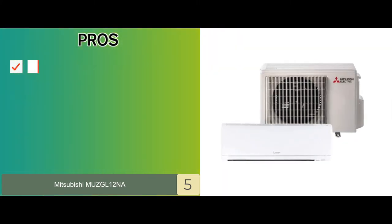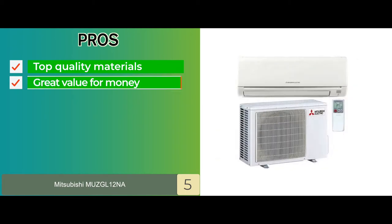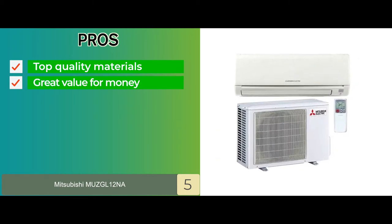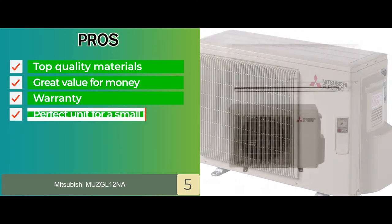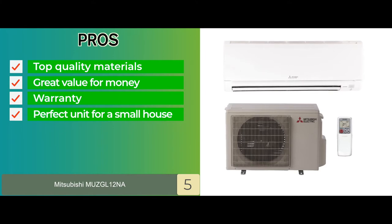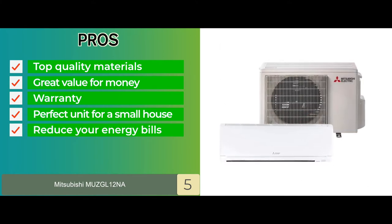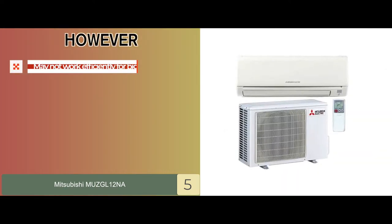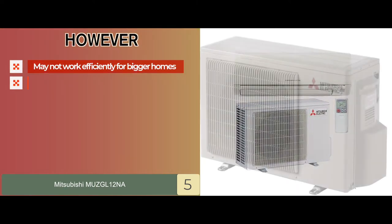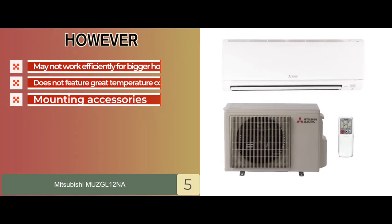Its pros are: it is built with top-quality materials ensuring better durability. It provides great value for money, featuring as a low-cost product. It allows a 5-year basic warranty on parts in case of any problems. It is the perfect unit for a small house and does not occupy great space. And it functions entirely to reduce your energy bills by reducing energy consumption. However, it may not work efficiently for bigger homes. It does not feature great temperature control. And mounting accessories may need to be purchased separately.